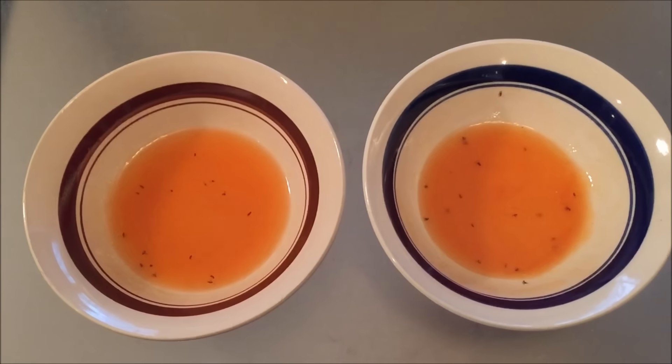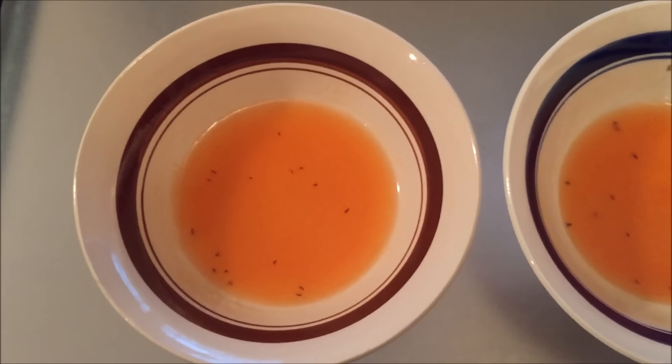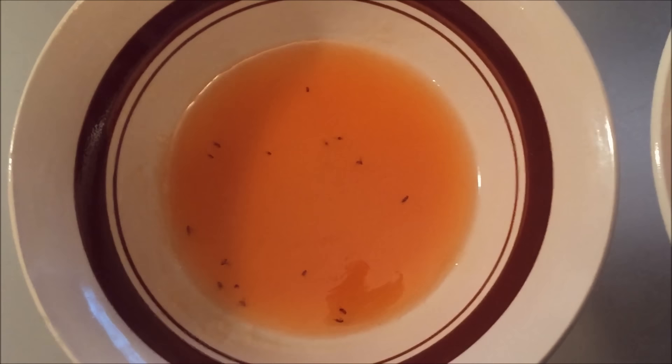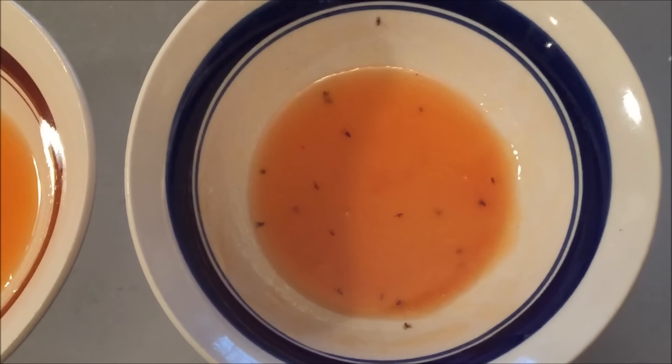You can see the apple cider vinegar and dish detergent mixture works really well. On the left you see about 20 little fruit flies that I caught, and on the right about the same — maybe a little bit more.